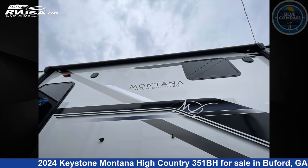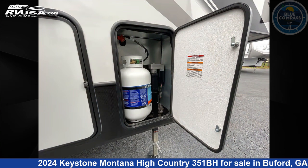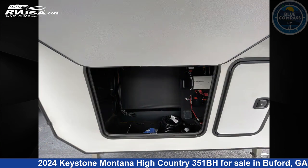This new Keystone is 39 feet 0 inches in length and features sleeps eight, a slide-out, and 91 gallons fresh water capacity. The floor plan layout of this fifth wheel features a bunkhouse, front bedroom, kitchen island, and outdoor kitchen.